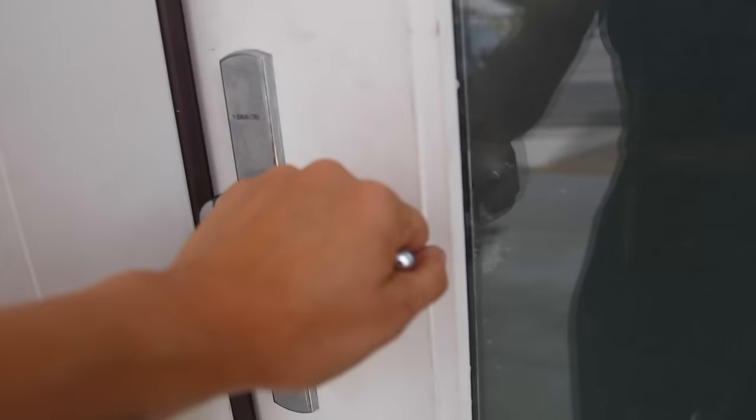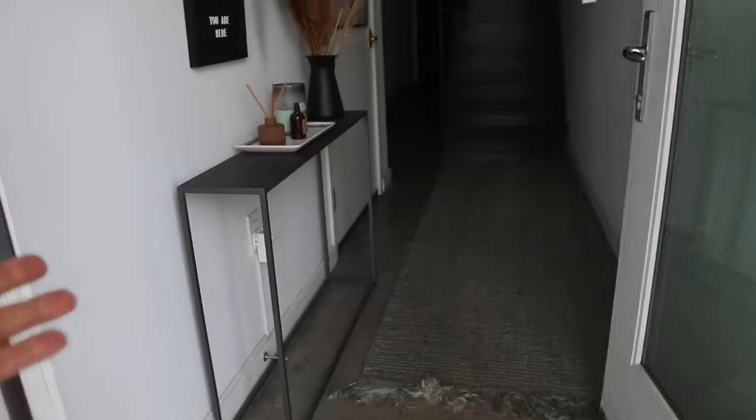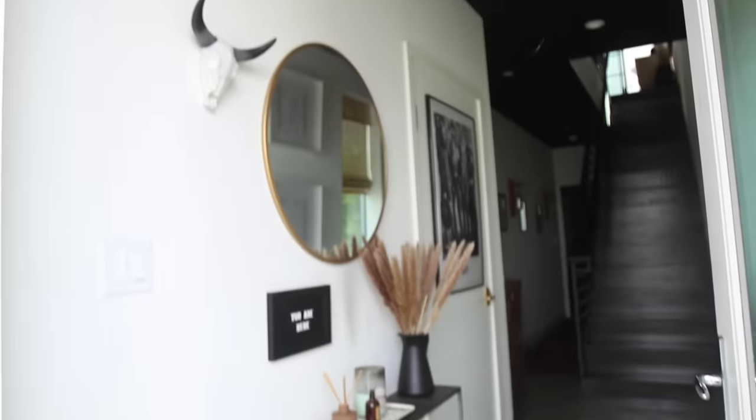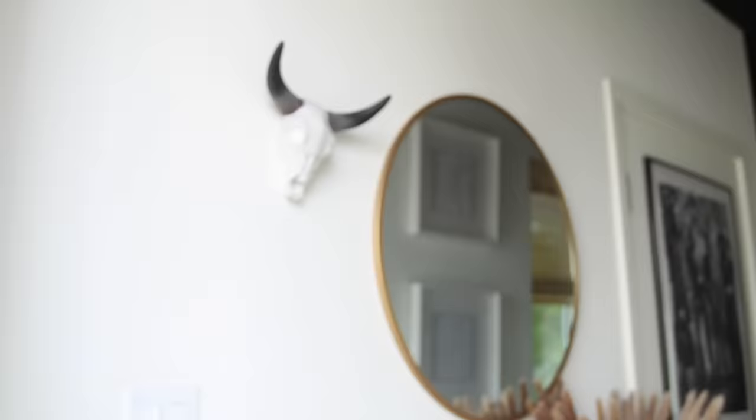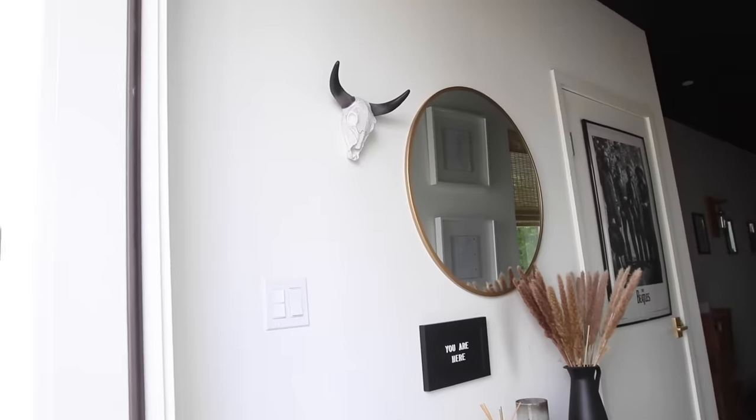We're gonna do a walkthrough as if you were walking into my house so you could see how it feels. Here we are! Here's the thing — I don't hate this at all. It just feels a little youthful for where I'm at now. I decorated this three years ago when I moved in and I never really finished this wall, as you can see.